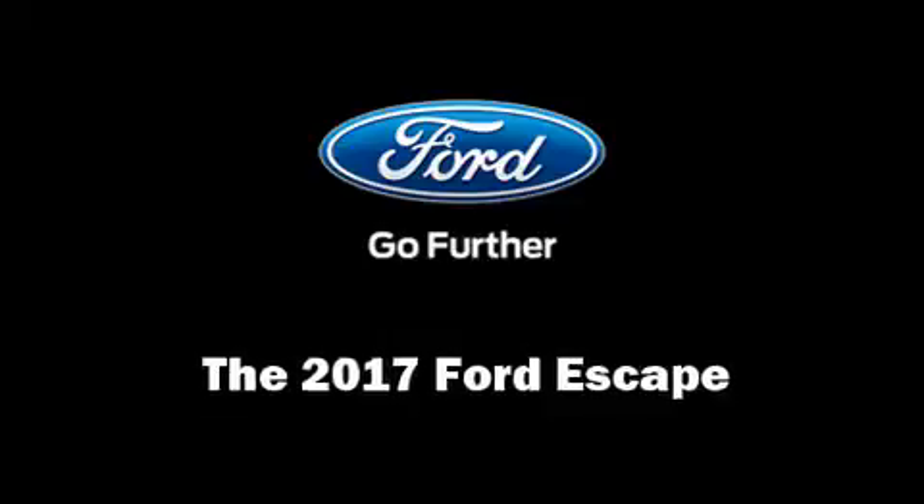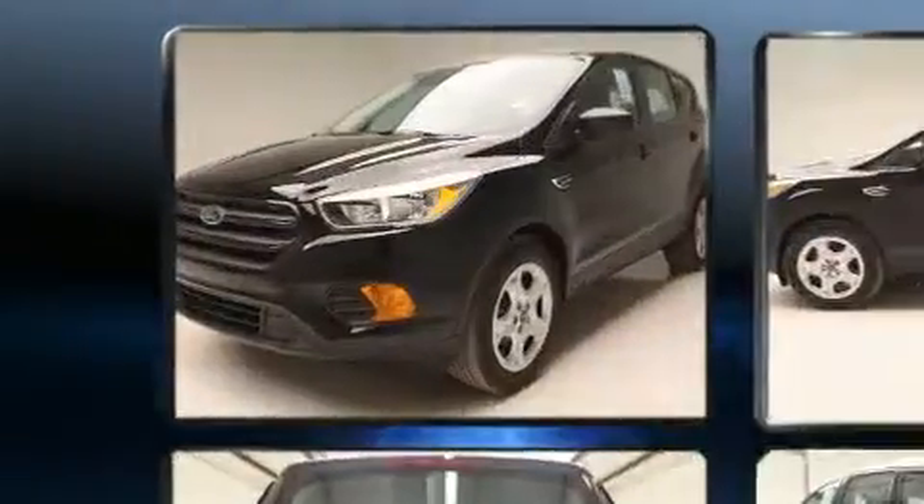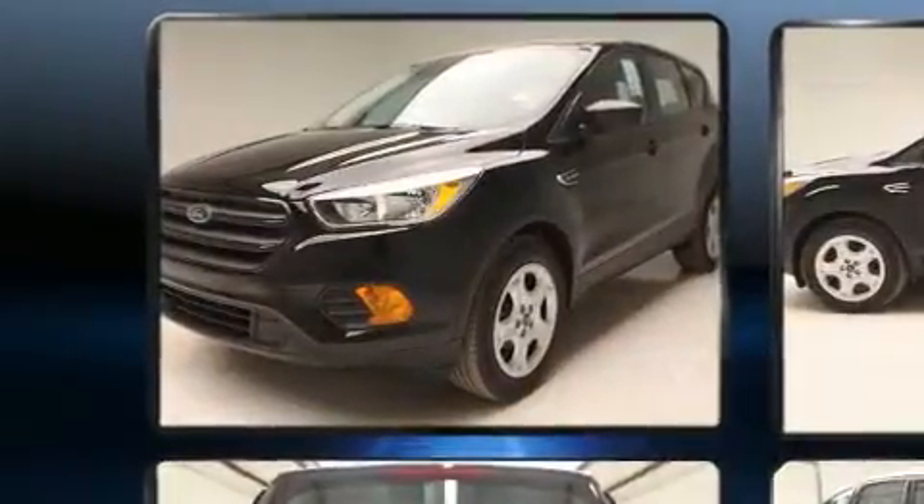You can expect a lot from the 2017 Ford Escape. It features a front-wheel drive platform, an automatic transmission, and a 2.5-liter four-cylinder engine.